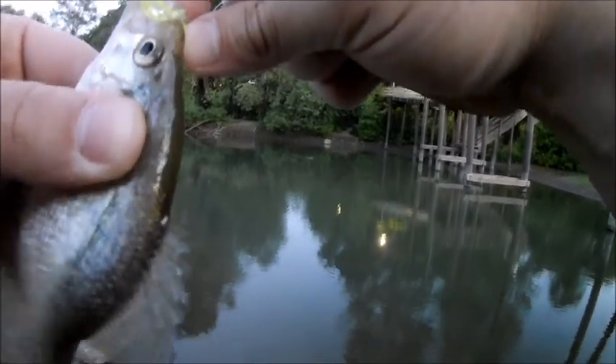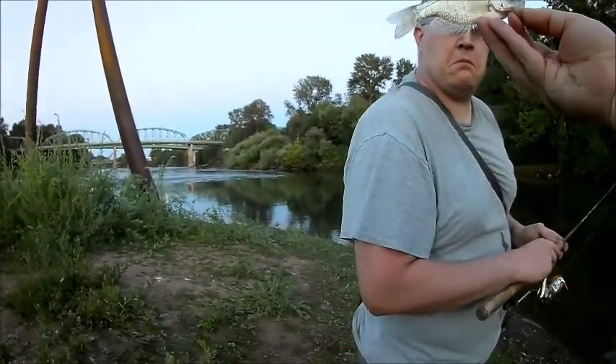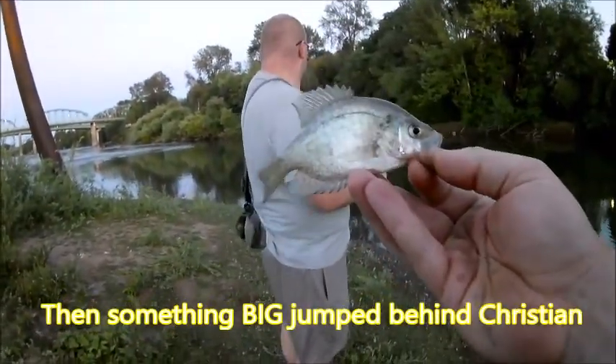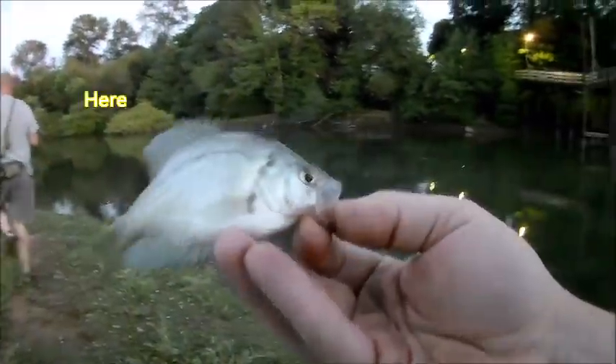This crappie has bluegill colors. Not kidding. Not colored like a white crappie or a black crappie — colored like a bluegill. What were you? I don't know, but we're going to find out.